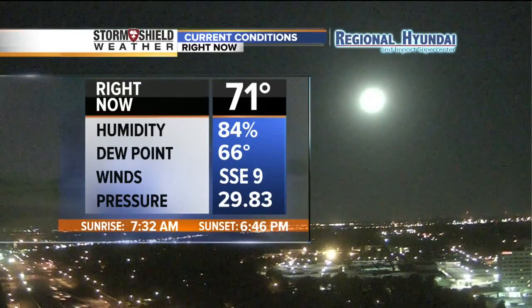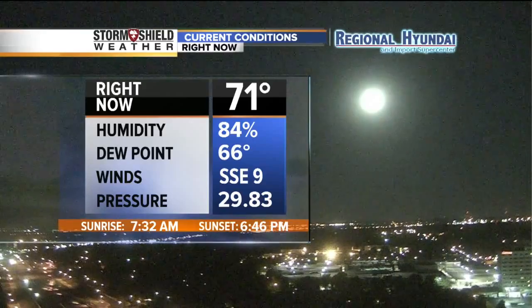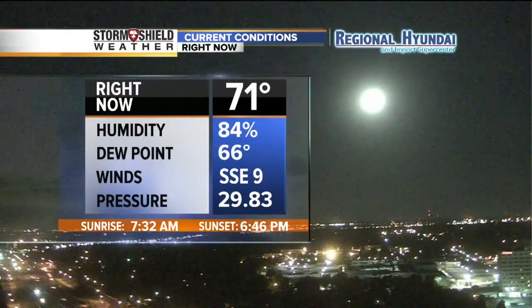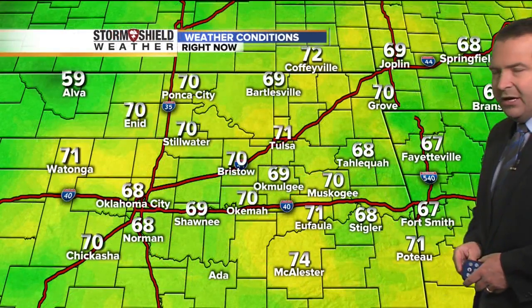Look at that temperature — 71 degrees. Now remember, the average high for today is 73, so we're right around the average high for the day here during the morning hours. We may drop off another degree or two, and then a big warm-up throughout the day. Winds out of the south, southeast currently at 9 miles per hour, and temperatures here in the metro in the lower 70s — fairly uniform with the clear skies and those breezy south winds, 70 to 71 degrees right here in the city.